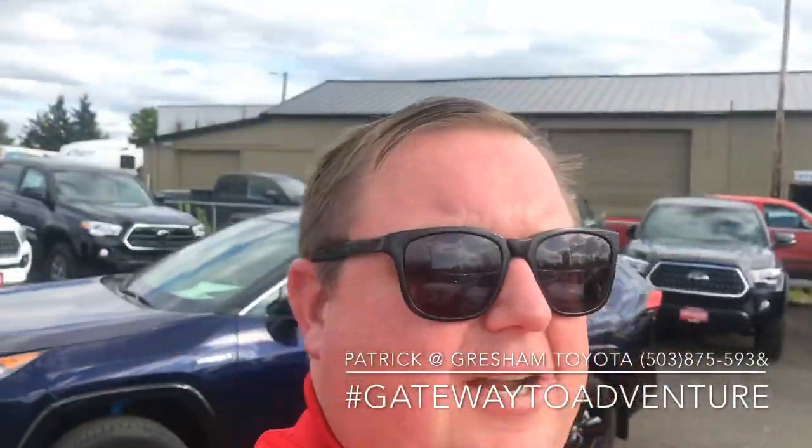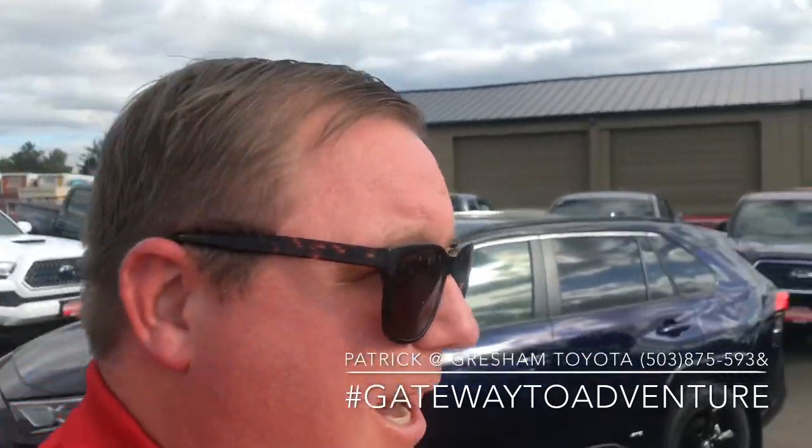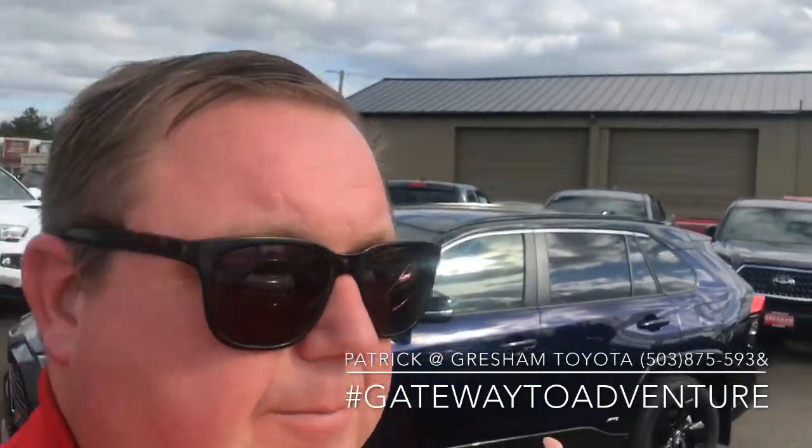What's up YouTube, Pat the car guy here at Gresham Toyota, your gateway to adventure, talking to you about the 2019 Toyota RAV4 Hybrid XSE. This is the first time we've had one just sitting here and available for me to actually sell but also show you on the channel, so let's get into it.